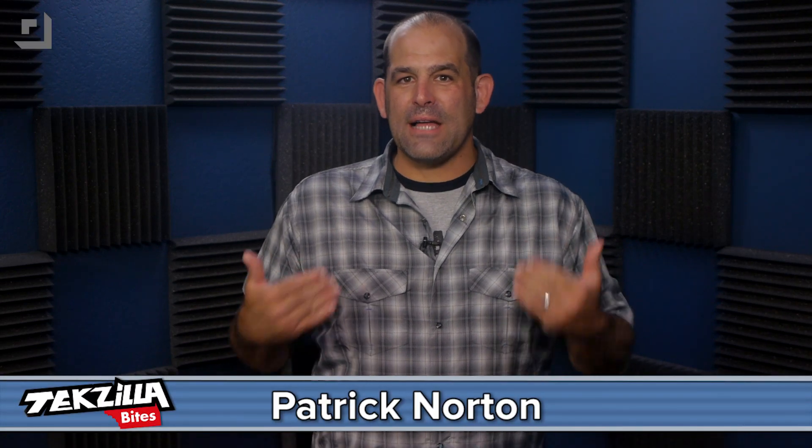Welcome to Techzilla Bites, feeding your tech hunger fast. I'm Patrick Dorton, and I gotta say it, I love a new version of Windows.